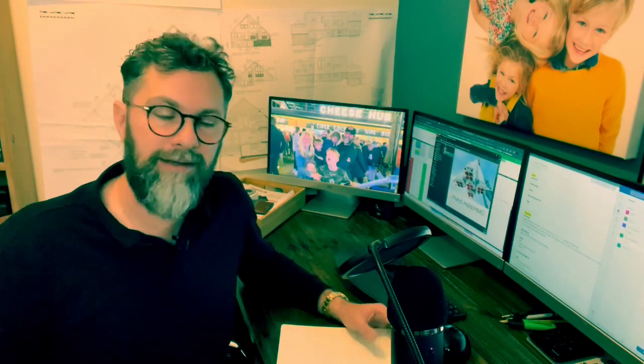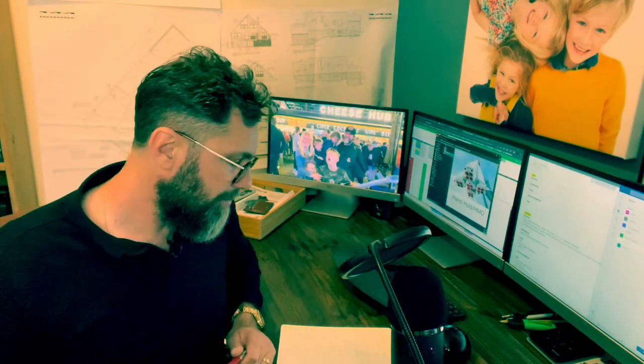All these properties are bought using a service that we call Handhold. A client comes to us and we find a house, fix it up and rent it for them. They get a buy-to-let property without having to do any of the heavy lifting — we do 99% of the work. The workload for the client is signing a few forms and choosing the property. If you're interested in that, we'll put a link in the video description.